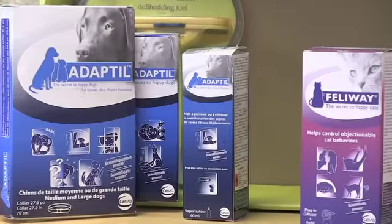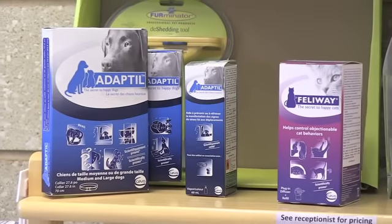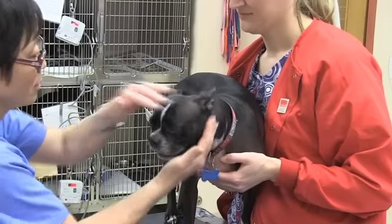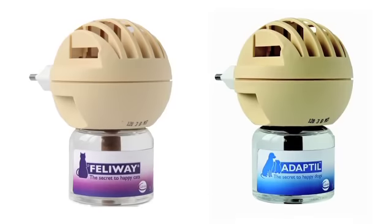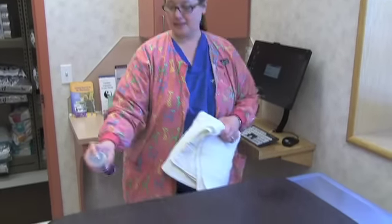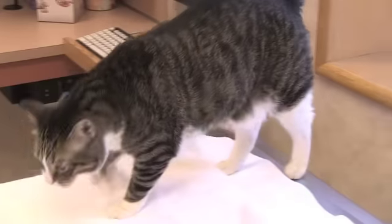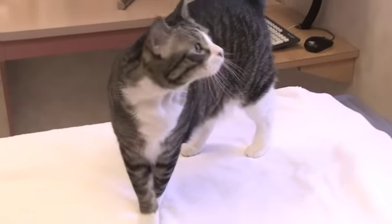We've really been interested in developing a fear-free practice, and there's a number of things we're doing, but the Feliway and the Adaptil are a part of that, and we've noticed a big difference since we've been using them. We actually have Feliway plugins and Adaptil plugins in all of the rooms. We also spray down all the towels that we use with the cats. When they come into the room, we have a nice warm towel for them with Feliway on it. It just helps calm them a little bit more.